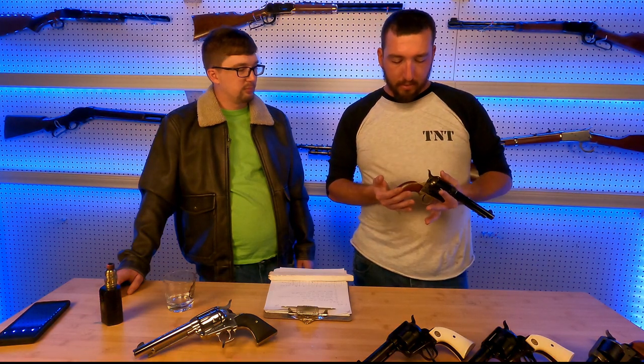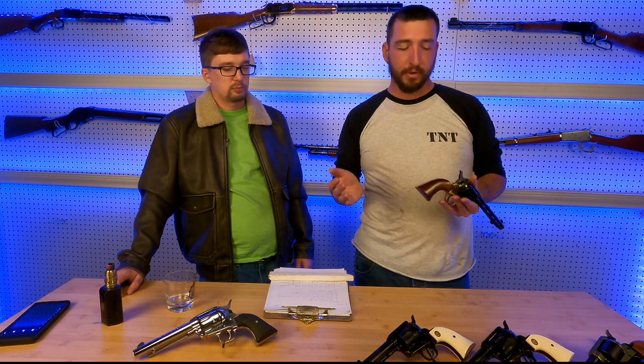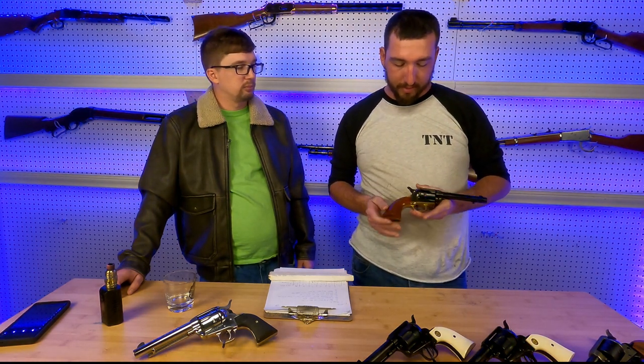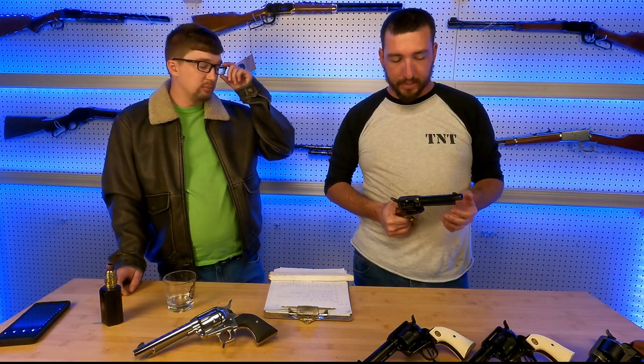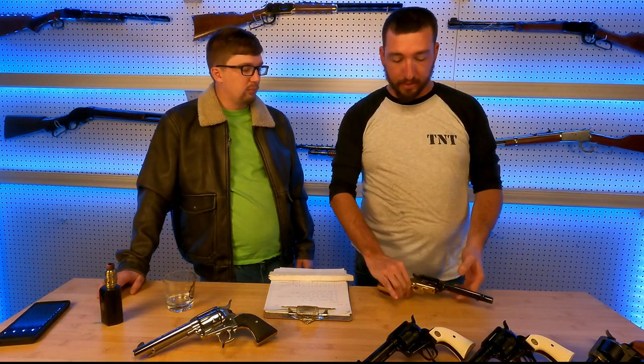These are going for about $450 these days. You can find them at Bass Pro — that's where we found this one. $450 in this finish, chambered in .357 Magnum or .38 Special, six round capacity. Great value to me.